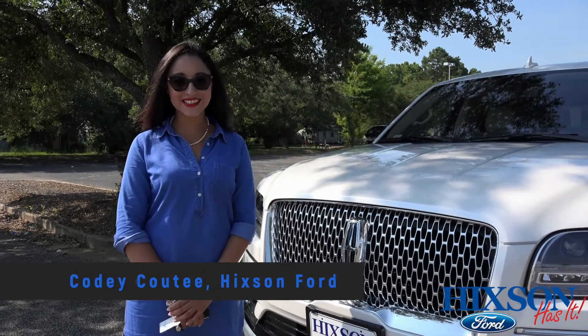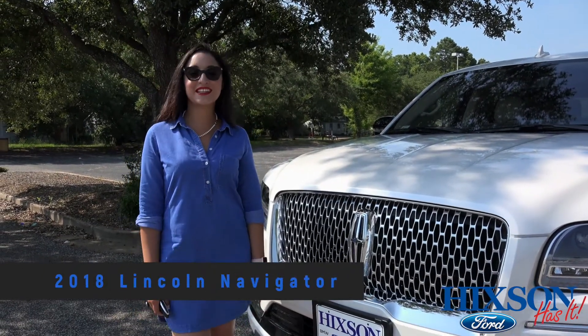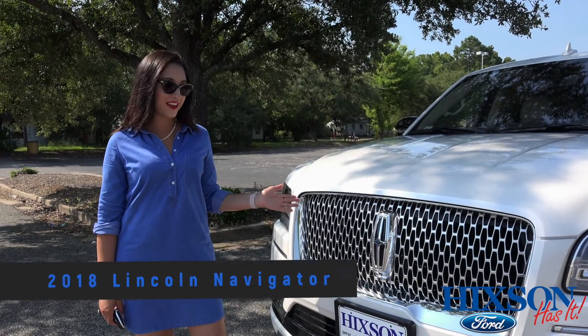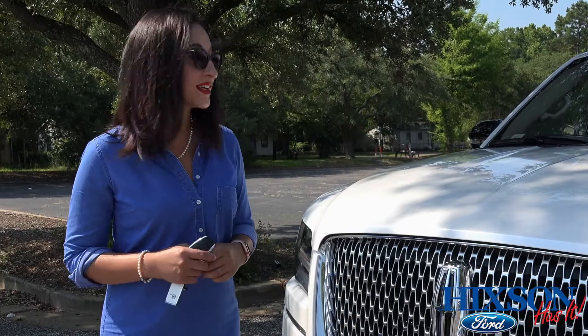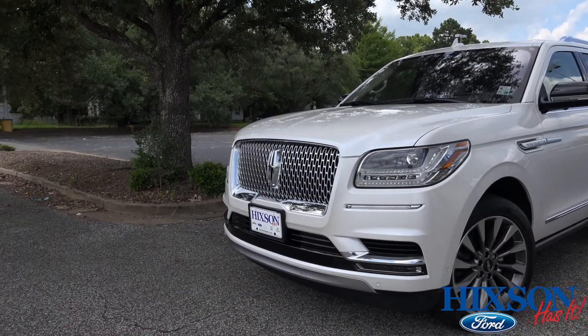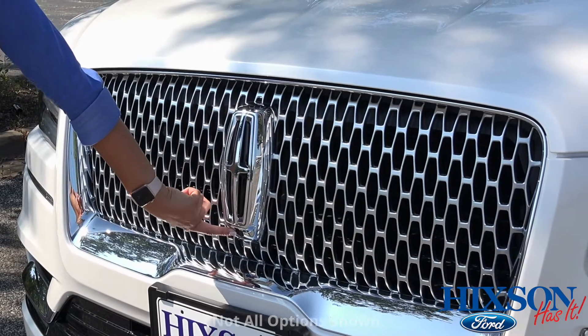Hey, it's Cody from Hixson. I'm going to show you guys today the brand new 2018 Lincoln Navigator. Amazingly, this vehicle has what we call a 360-degree camera to keep you and your family safe. Your camera is located conveniently right under your Lincoln symbol.